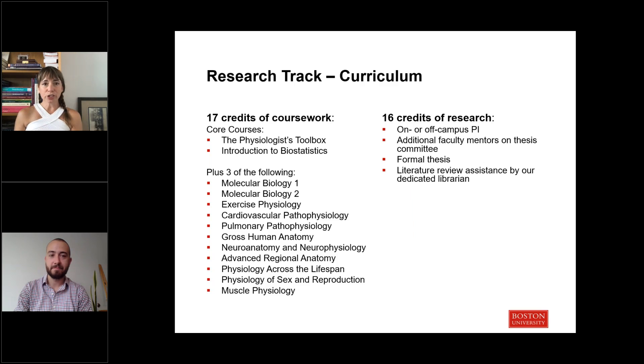The curriculum for the research two-year track involves a selection of our courses. We have some core courses that all students take: biostatistics, which really helps later in your research, as well as the Physiologist's Toolbox, which is an introduction to literature research. Then you can choose courses within your areas of passion.